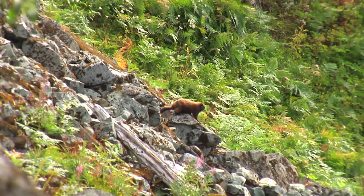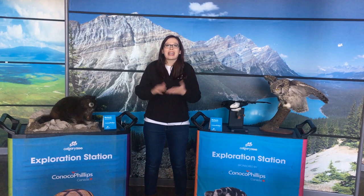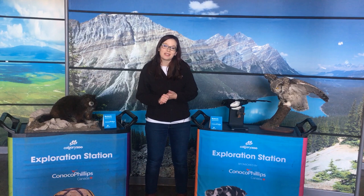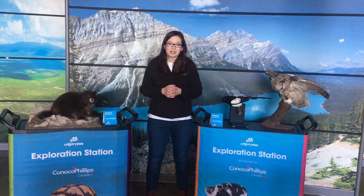Thank you so much for watching Daily Dose today. For your activity at home, we've given you a Canadian conservation word search so you can learn some of the new terms that are part of conservation science. We want to thank all of you for being part of the Calgary Zoo family. As we're all going through these new challenges, it's really amazing to be able to connect with all of our visitors online. Thank you for watching Daily Dose at Home, and thank you for supporting wildlife conservation.